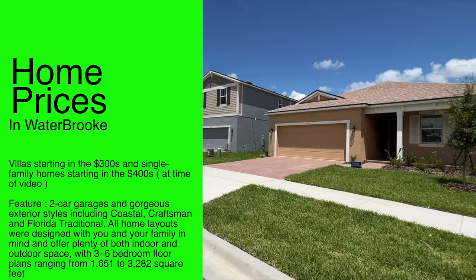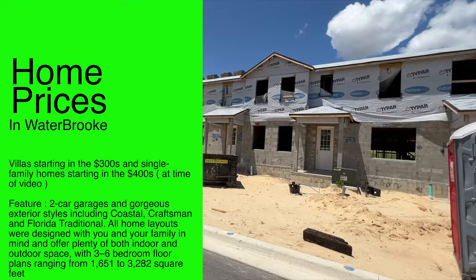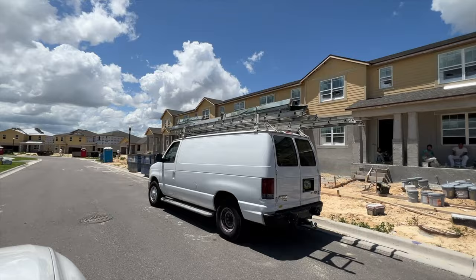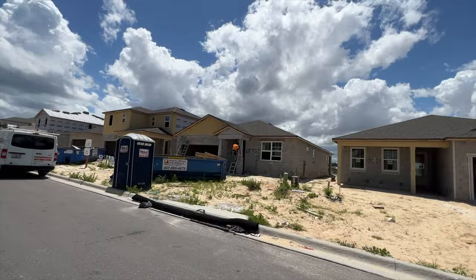Gorgeous exterior styles include coastal, craftsman, and Florida traditional. All home layouts were designed with families in mind, with plenty of indoor and outdoor space and three to six bedroom floor plans ranging from 1,651 to 3,282 square feet. Waterbrook features include premium water views from some home sites, beautiful tree-lined streets, pocket parks, gated entry, no CDD fees, walking trails, pool, cabana, and a fitness center. The community is 15 minutes from Winter Garden, 30 minutes from Universal Studios, 30 minutes from Disney, and 40 minutes from the airport.